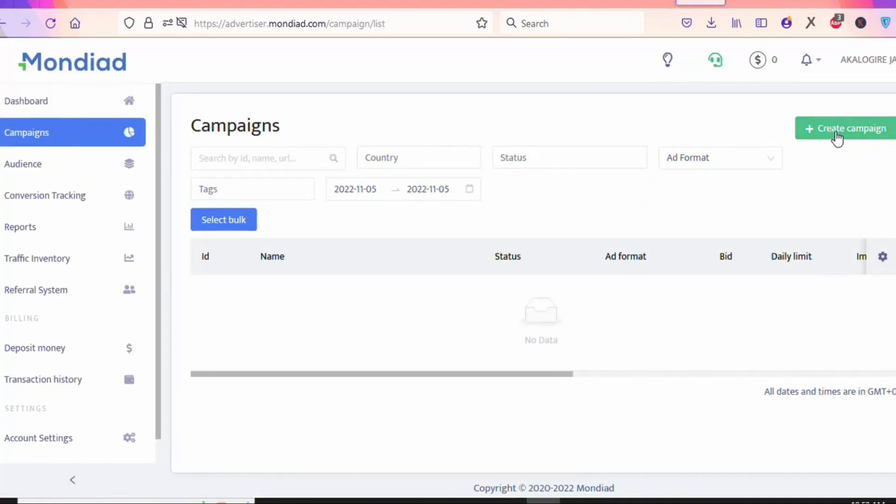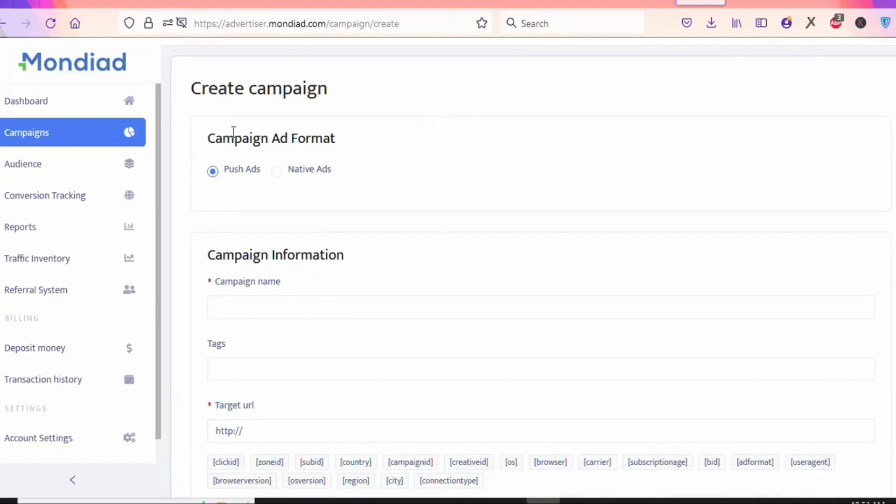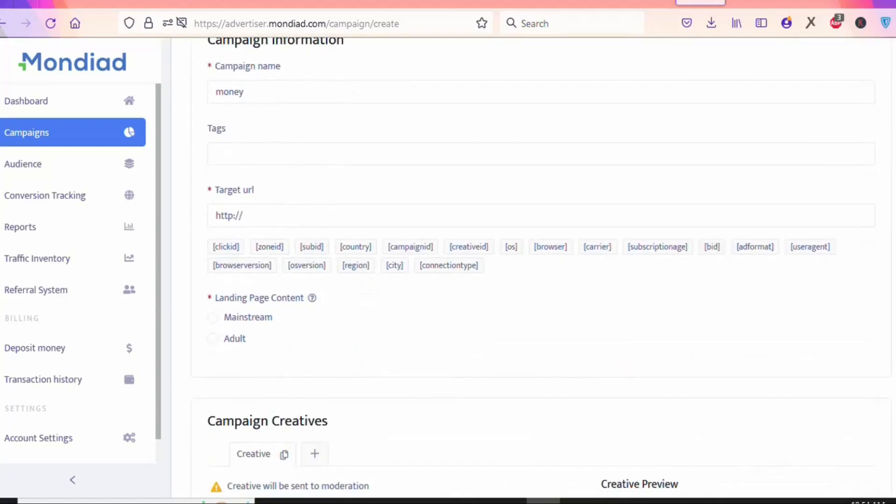Once you are on the platform, come right here and click on Campaign so you can create your ad. Click 'Create Campaign.' You will see a page with Campaign Ad Format — select whether you want push ads or native ads, and just leave it with push ads. Then give your campaign a name; this name won't be shown to the visitor, so type anything you want. Leave the tags as they are.